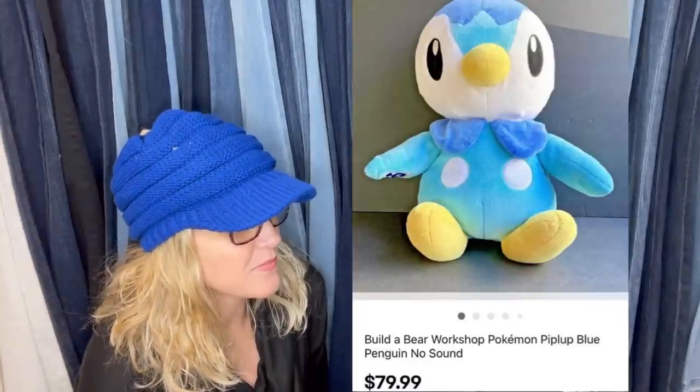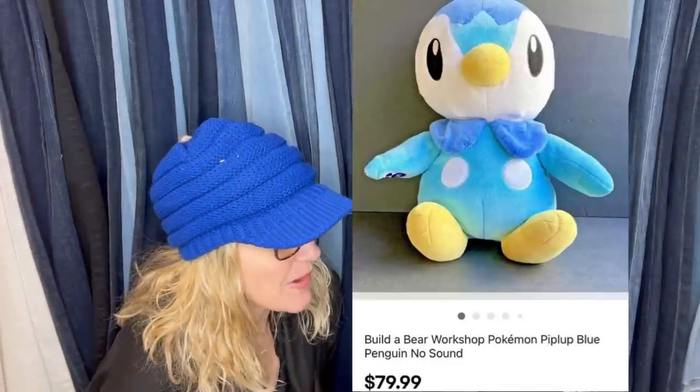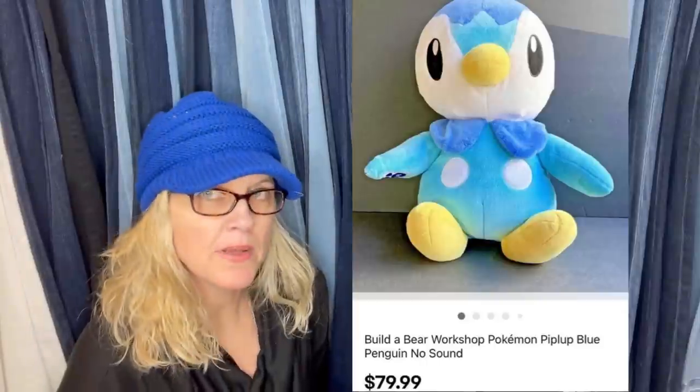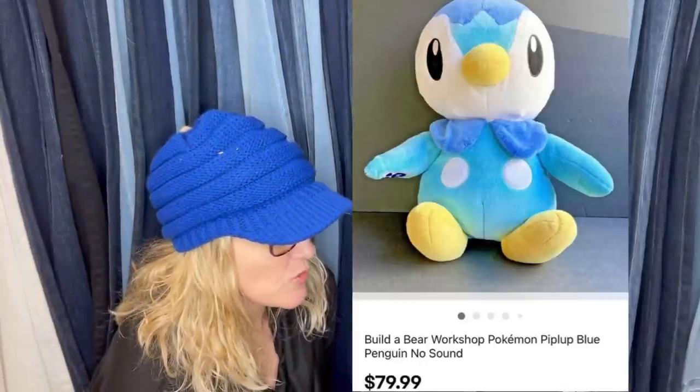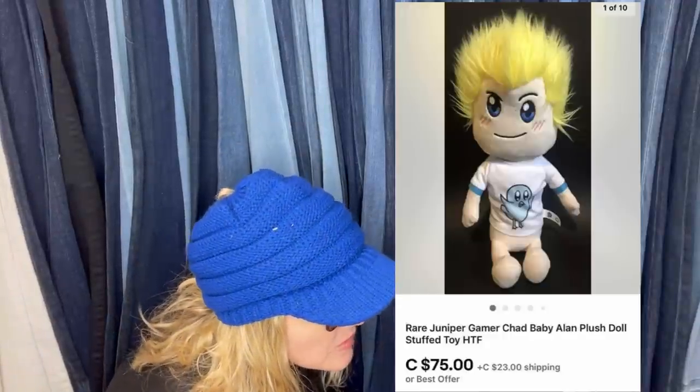Got for free at the give-and-take section of the dump. Sold in a few days for full asking price of $79.99. It's a Build-A-Bear Workshop Pokemon Piplup blue penguin, no sound. Paid $3, found two, sold one so far. Looks like this was sold in Canada for $75 CAD. It is a rare Juniper gamer Chad baby Allen plush doll stuffed toy.